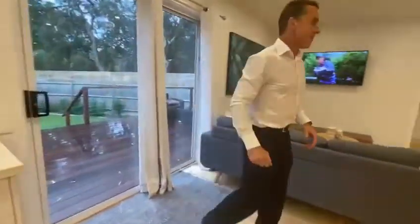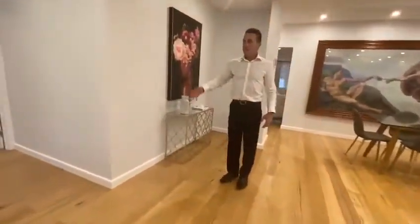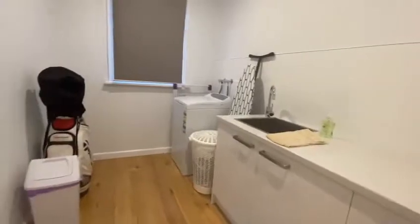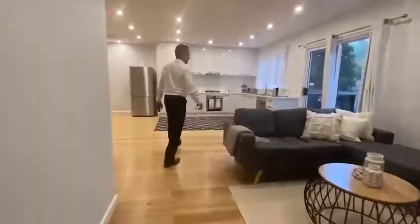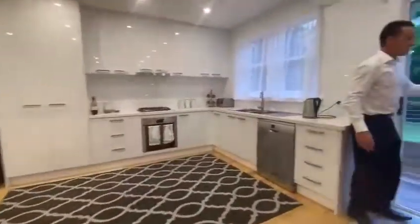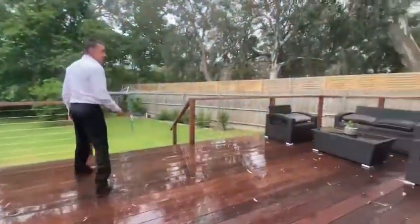Continuing through and into the laundry — again, a fantastic laundry with great space, complete with cupboards and good bench space. We've got a double sliding door which opens out to the great backyard.